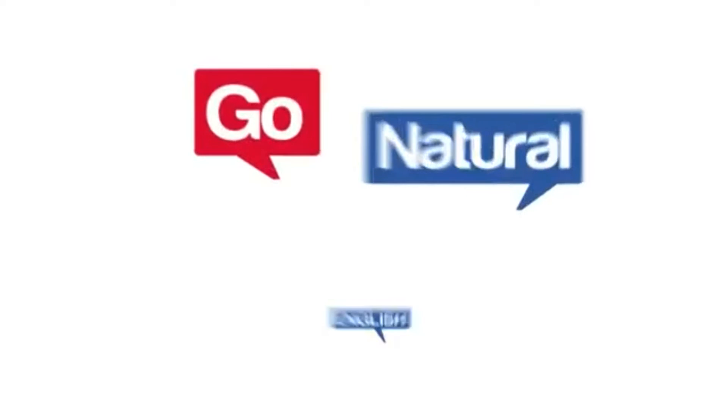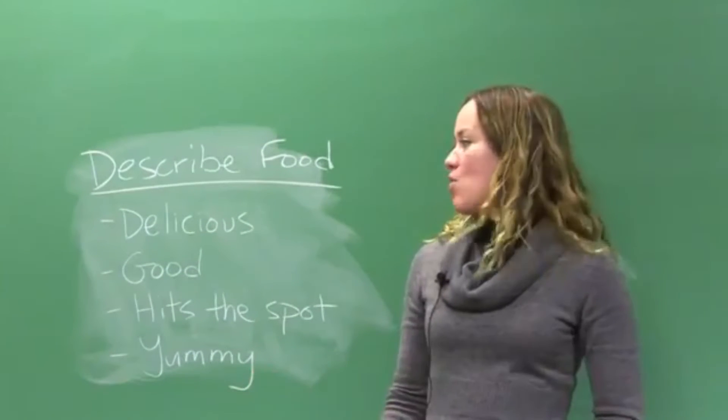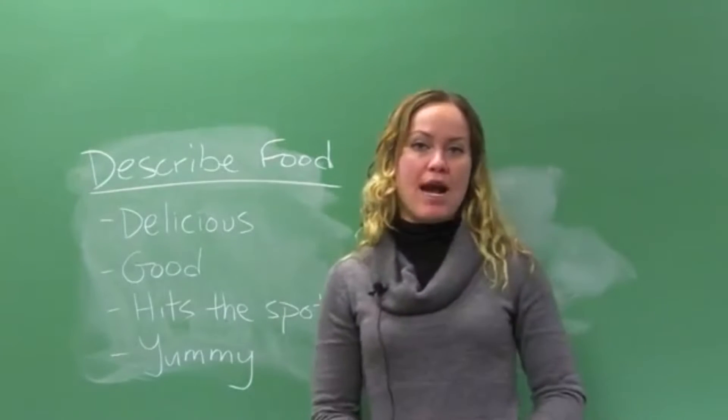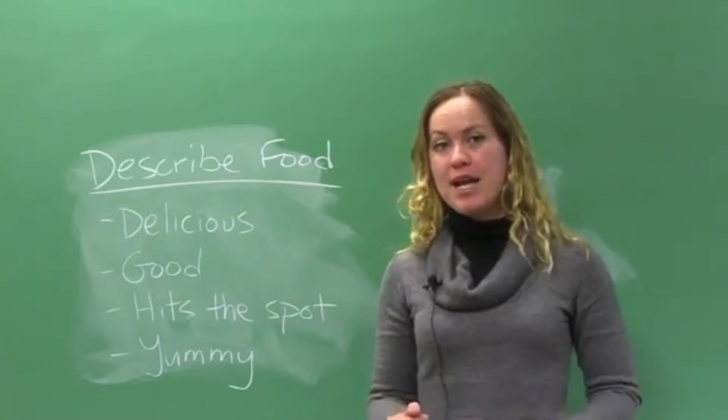Now, watch the video on how to describe your local or traditional dish. In this video, I want to share some ways to describe food, especially the taste of food.